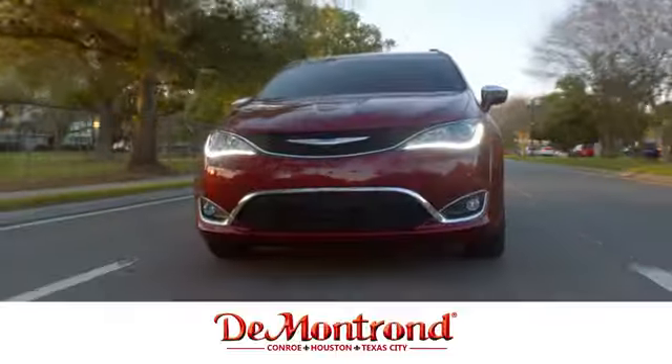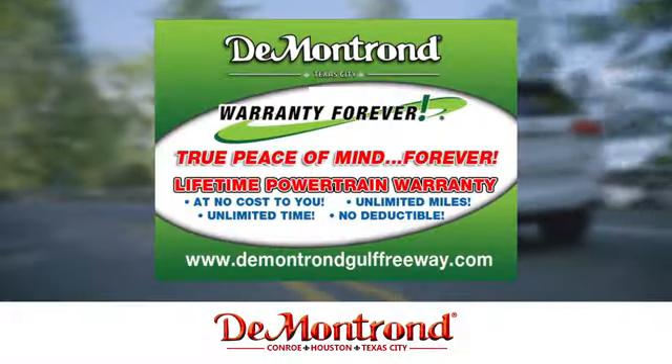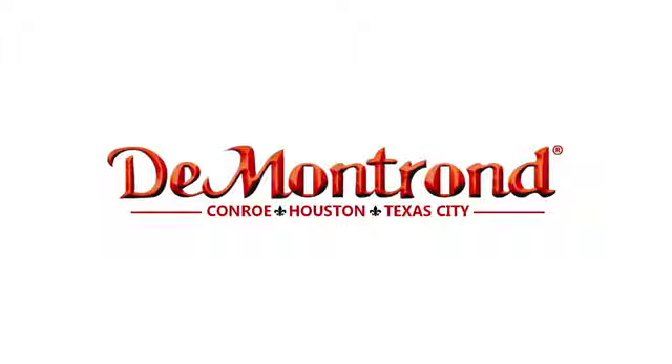Buy with confidence at Demontron. With an incredible inventory, competitive financing, top dollar for your trade, plus a real powertrain warranty for as long as you own your vehicle — it's definitely Demontron.